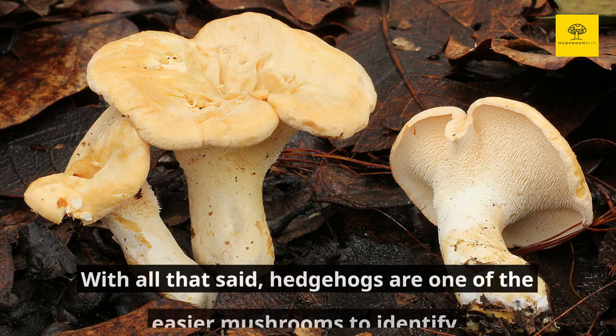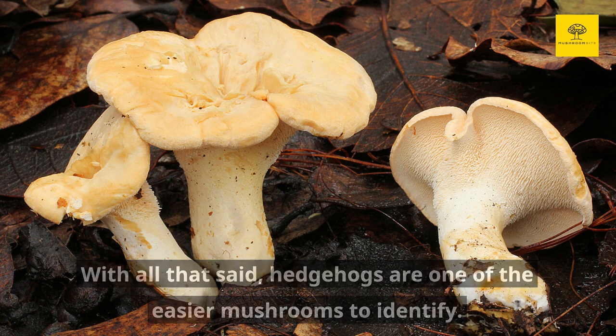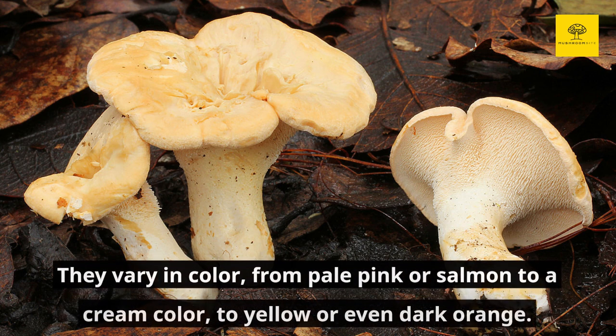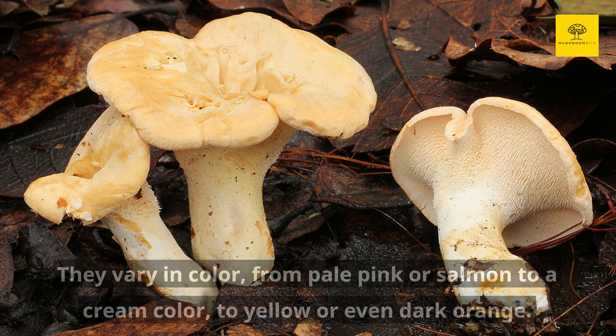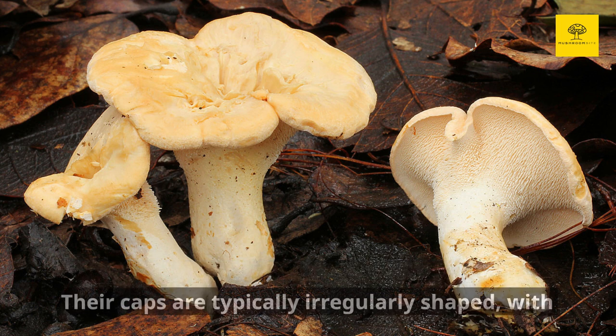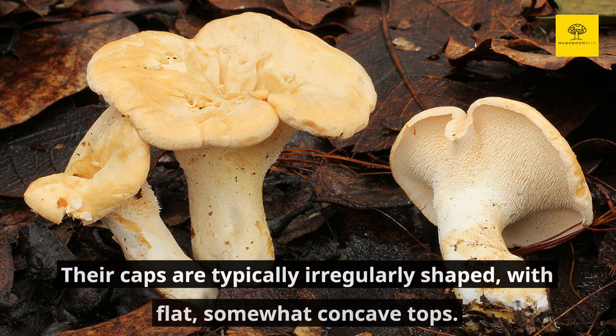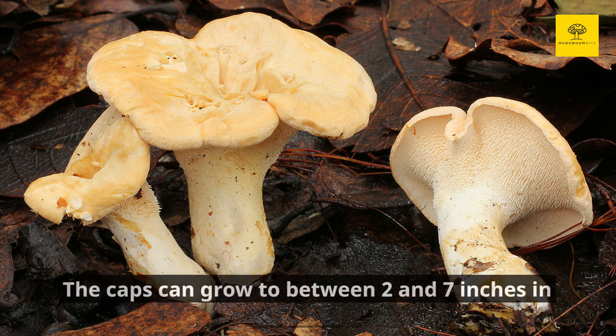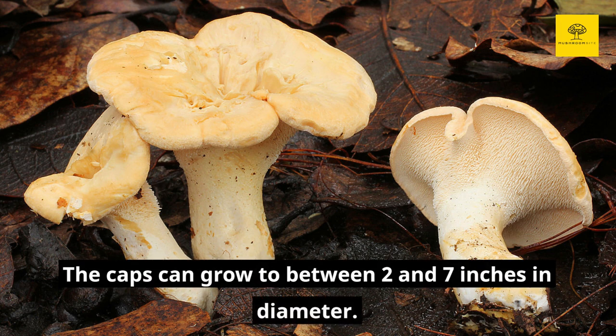With all that said, hedgehogs are one of the easier mushrooms to identify. They vary in color, from pale pink or salmon, to a cream color, to yellow or even dark orange. Their caps are typically irregularly shaped with flat, somewhat concave tops. The caps can grow to between 2 and 7 inches in diameter.